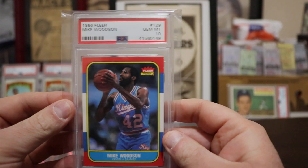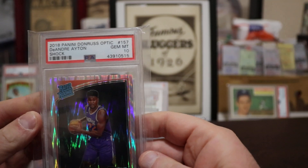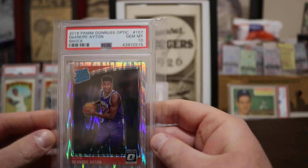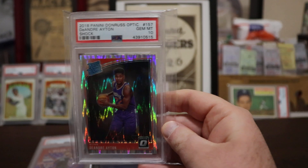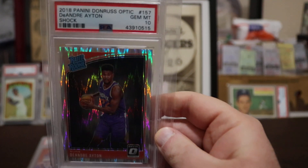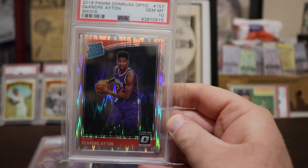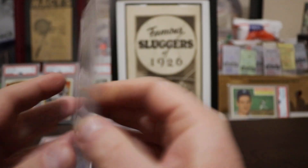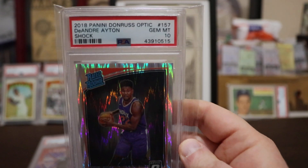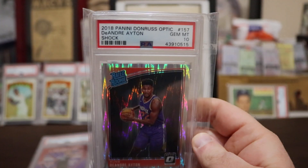Another basketball — I believe this is a one-of-one. It's a Panini Donruss Optic, DeAndre Ayton, Gem Mint 10. This card is the Shock — that refractor version — it's called the Shock. Very nice card, not numbered or anything, but it's a tougher pull and it's Gem Mint 10.